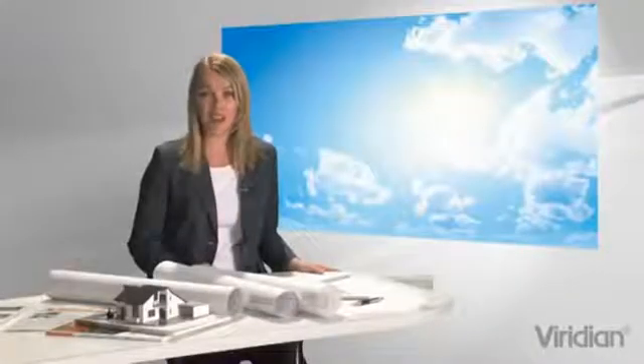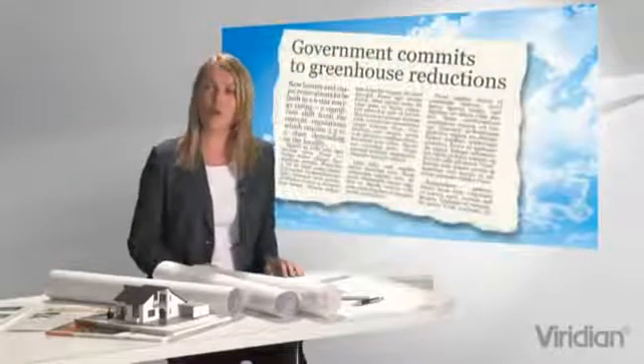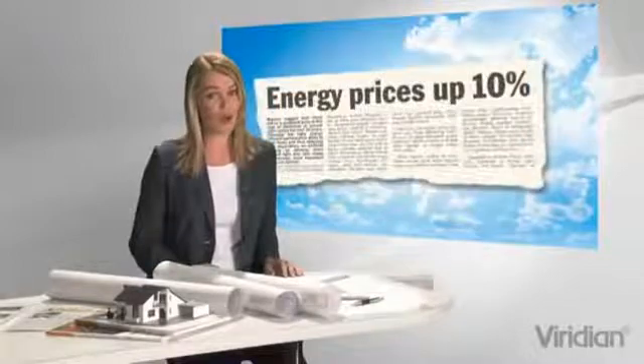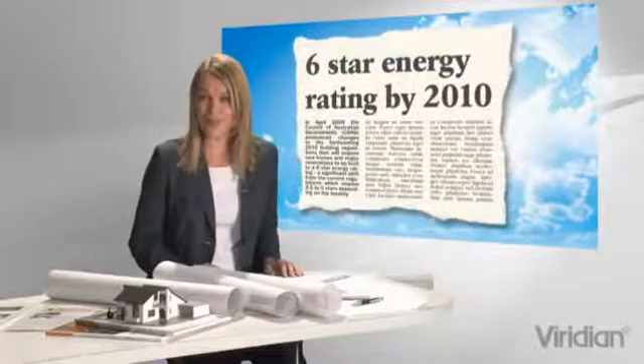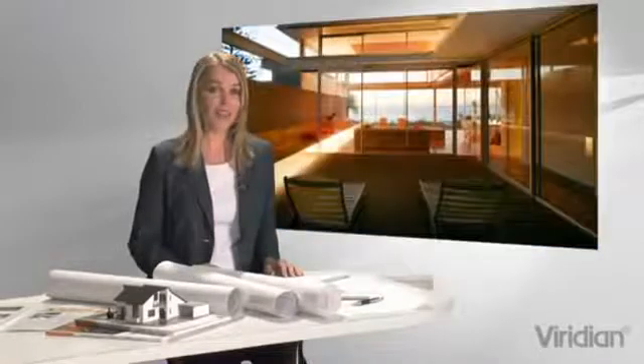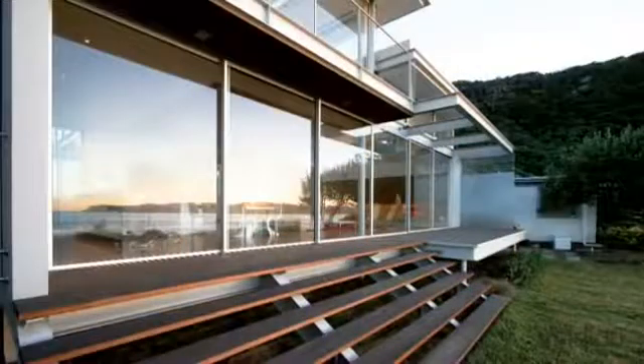So why should performance glass like Viridian Comfort Plus and Thermotech play an important role in the design of your new home or renovation? Because all across Australia right now the energy efficiency bar is being lifted. We need to think beyond wall and ceiling insulation alone and ordinary windows to meet the highest star ratings. The good news is Viridian high-performance glass allows you to have more glass in more demanding orientations and designs without compromising on the comfort, beauty or energy efficiency of your home.